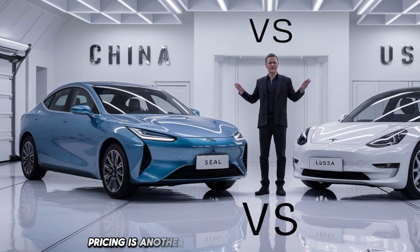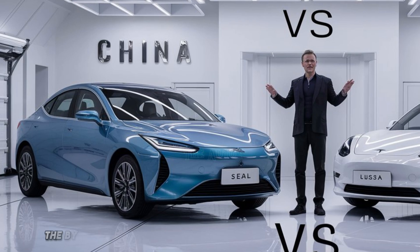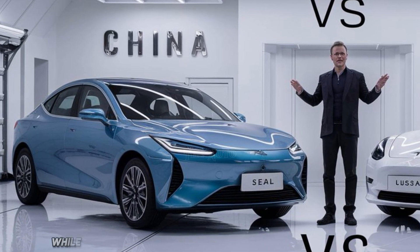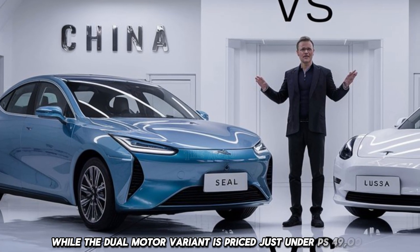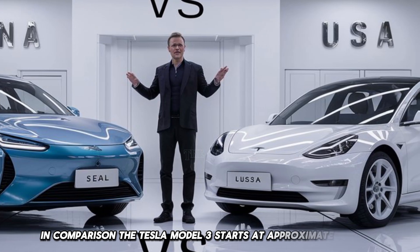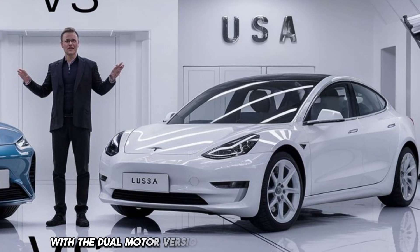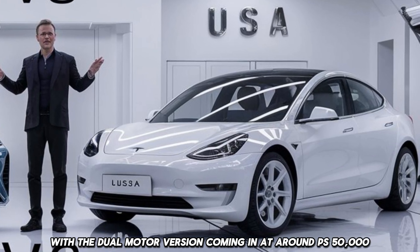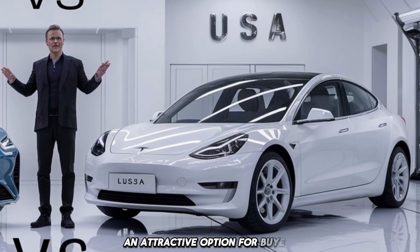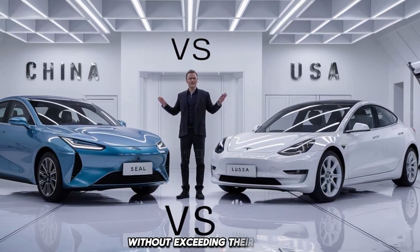Pricing is another critical aspect to consider. The BYD Seal starts at around £45,000 for the single motor version, while the dual motor variant is priced just under £49,000. In comparison, the Tesla Model 3 starts at approximately £40,000 for the single motor variant, with the dual motor version coming in at around £50,000. This pricing structure makes the BYD Seal an attractive option for buyers looking for a high-quality electric vehicle without exceeding their budget.